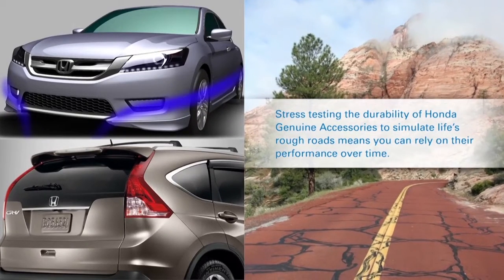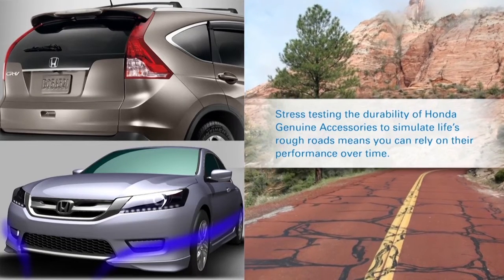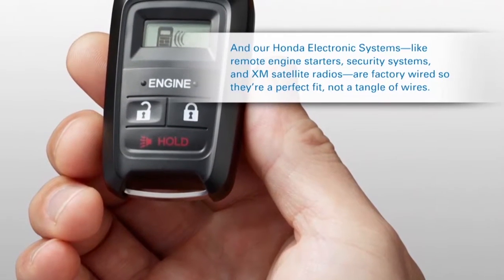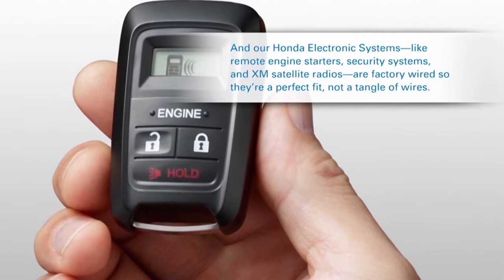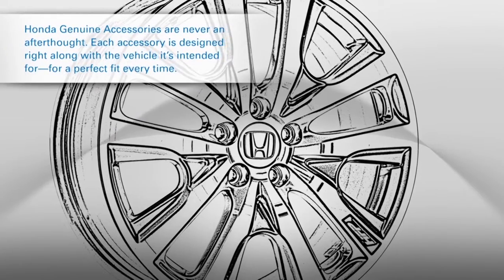Stress testing the durability of Honda Genuine Accessories to simulate life's rough roads means you can rely on their performance over time. And our Honda electronic systems like remote engine starters, security systems and XM satellite radios are factory wired so they're a perfect fit, not a tangle of wires. Honda Genuine Accessories are never an afterthought.